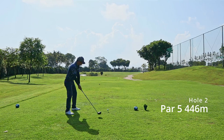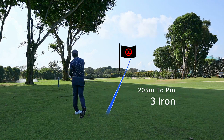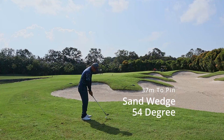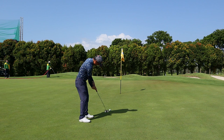Hole 2 is a par 5 — right OB, left water — so the right place to send it is towards the trees. From there I had about 205 meters with the 3 iron, struck it so badly but got lucky. The ball went just short of the bunkers, leaving 37 meters to the pin. I hoisted the ball up into the air to let it land softly, but another putt came up short.